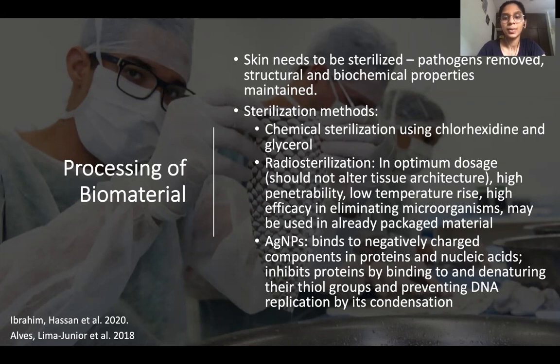The silver nanoparticles bind to the negatively charged proteins in the bacterial cell membrane and cell wall, denature the thiol groups, and also prevent DNA replication by condensing the DNA.